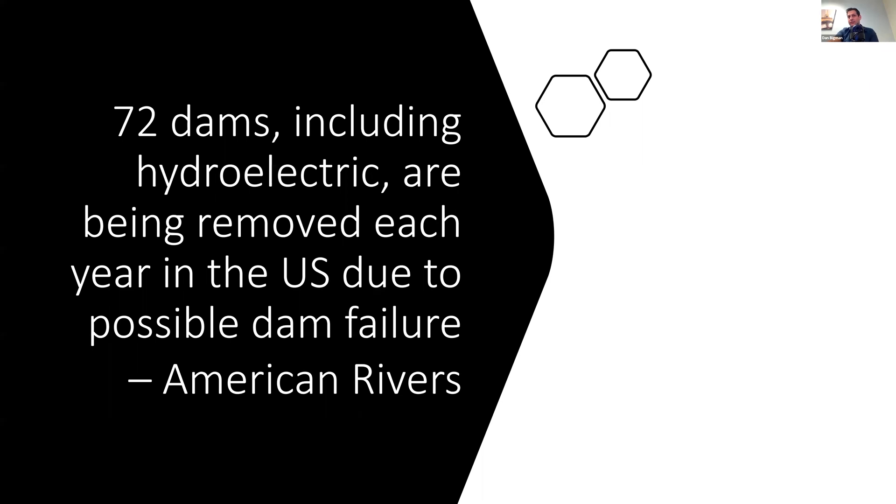What are the problems in the US? 72 dams, including hydroelectric dams, are being removed each year in the US due to possible dam failure. We derive a lot of energy from hydroelectric dams, and having to close 72 dams a year is a real struggle. These dams are deteriorating at a rapid rate. The question is which dams need to be removed, which ones can be refurbished, and which ones can continue or extend their use life.